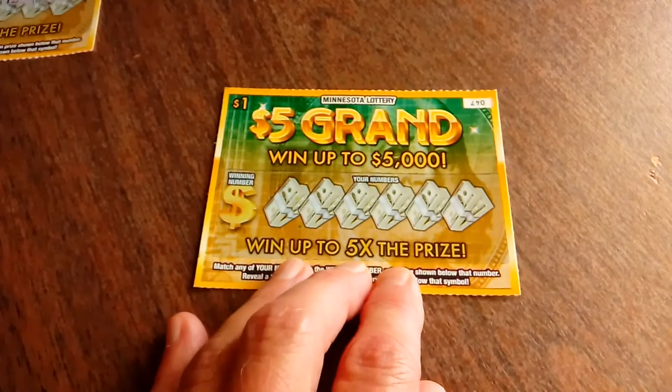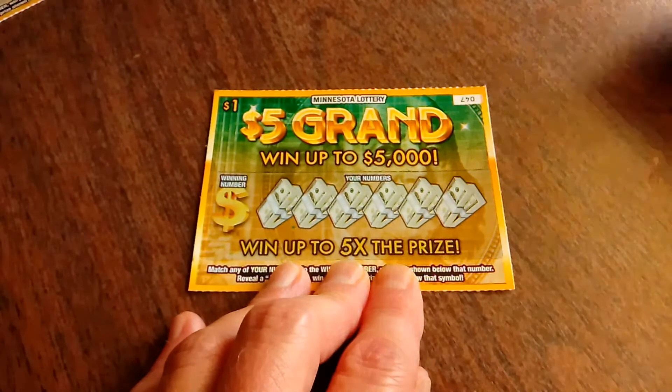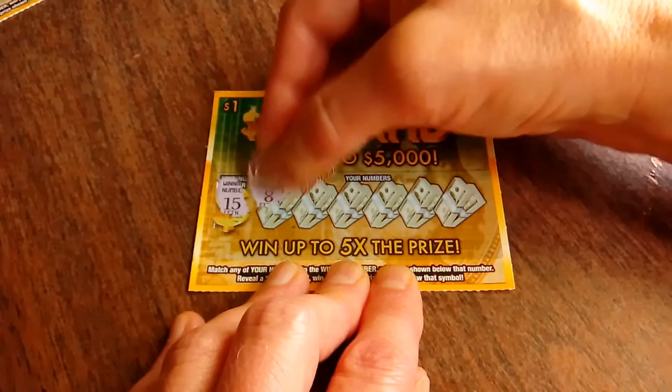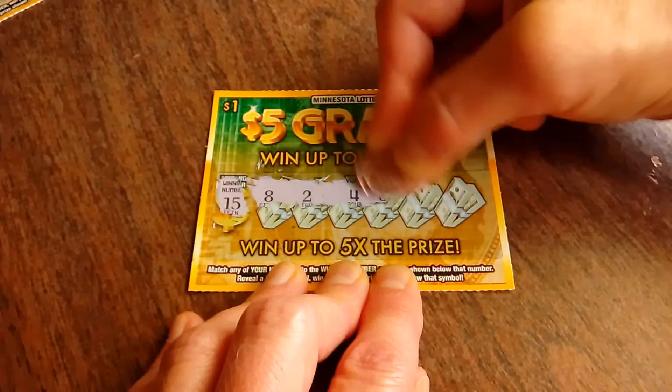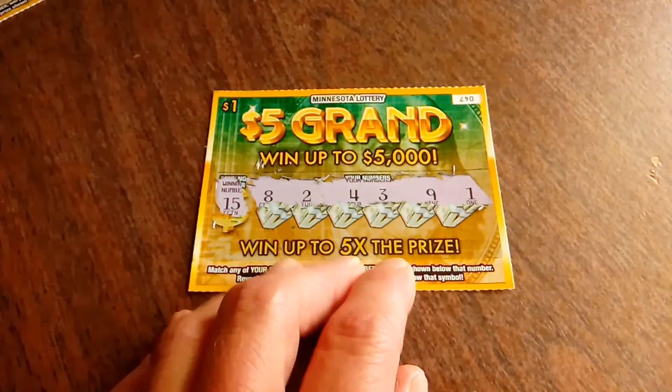But we have one final ticket — maybe, just maybe, I'll get lucky. The winning number is 15. Got an 8, a 2, number 4, 3, the number 9, and a 1.